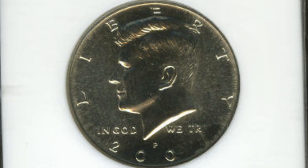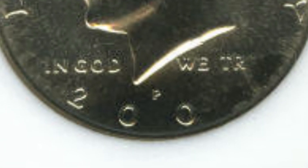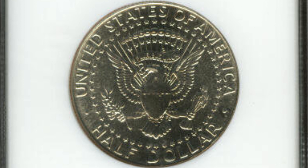This coin has a mint error — it's been struck through. If we zoom into the date you can see the two and the date is missing. It isn't going to give it a ton of value, but the coin graded by NGC at mint state 65 did end up selling for a little over $50 at auction.